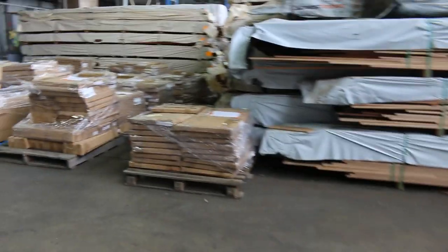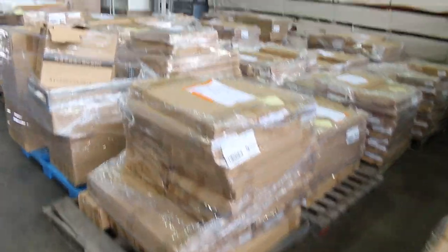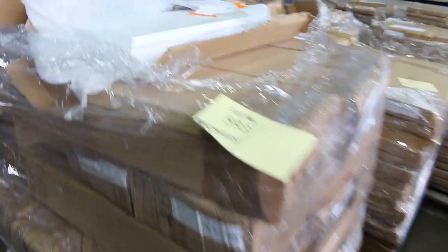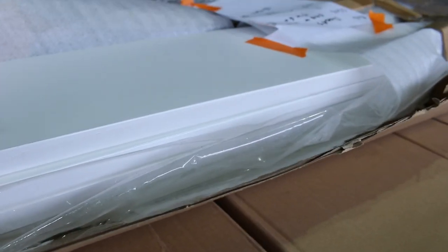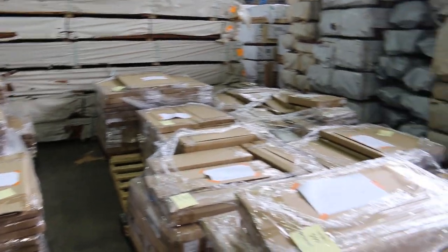We've got a whole semi-load of two-pack doors by the pallet. We've got those to clear there tomorrow — a heap of two-pack doors, a whole semi-load of them. If you have a look at the top of the pallet, it actually gives you a bit of a list of the sizes of the doors that are on there. Yeah, that'll be to clear tomorrow.